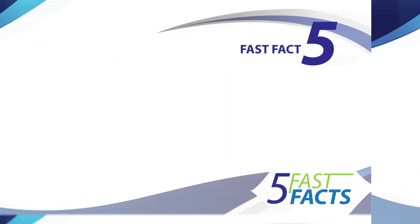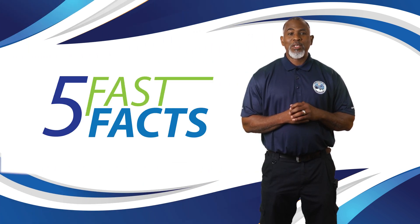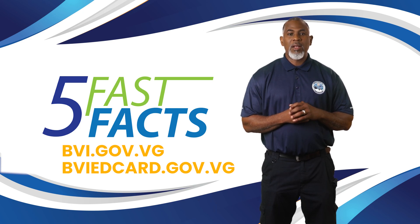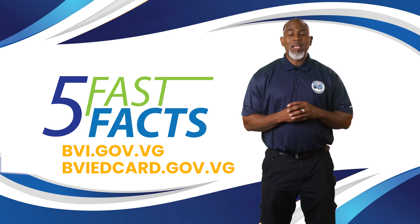Lastly, there is no fee for completing the online ED card. For more information, visit bvi.gov.vg or bviedcard.gov.vg. Get ready to travel smarter with the Virgin Islands new online ED card system.